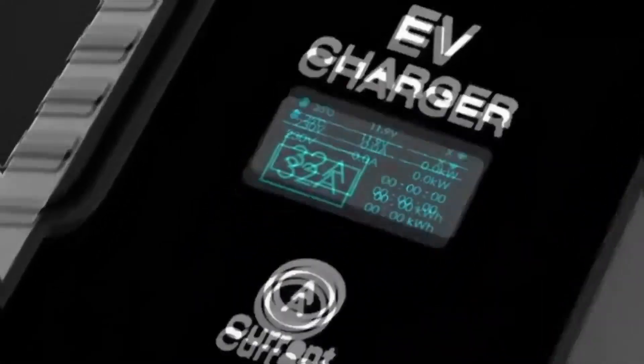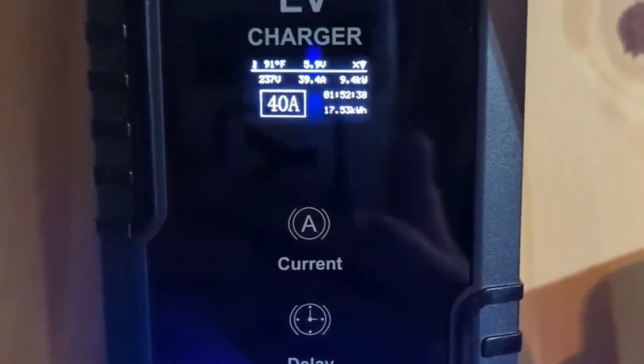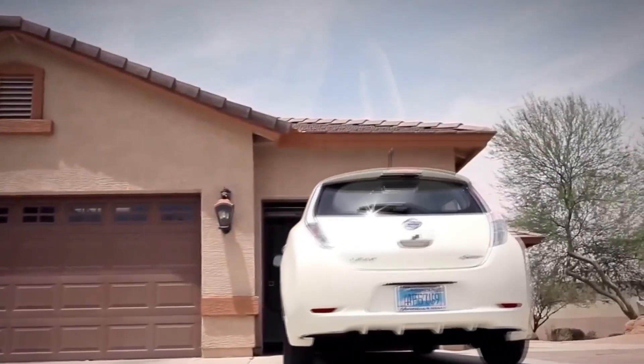Designed for portability and ease of use, the Bachman Charger is ideal for both home and on-the-go charging, providing a reliable and flexible option for EV owners. Its robust construction and thoughtful features make it a valuable accessory for maintaining the performance and readiness of electric vehicles.